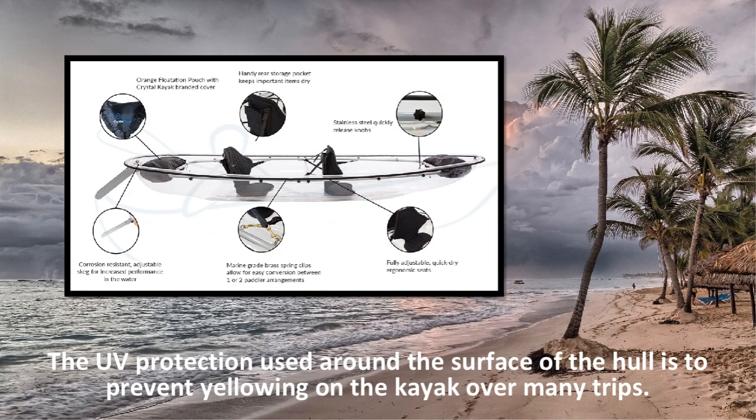The UV protection used around the surface of the hull is to prevent yellowing on the kayak over many trips. This is a major plus because you want your kayak to be as transparent as possible to consistently see clearly through the water over multiple trips.